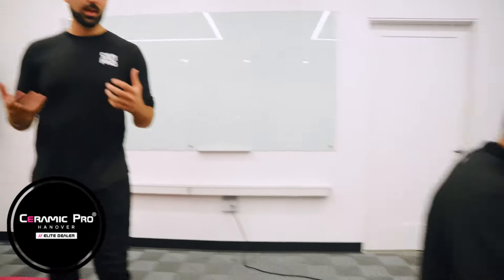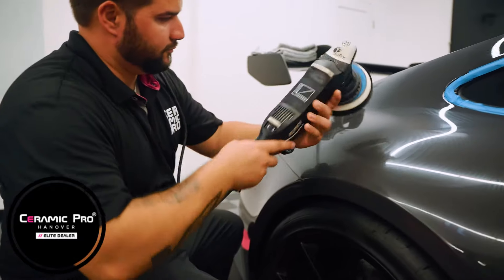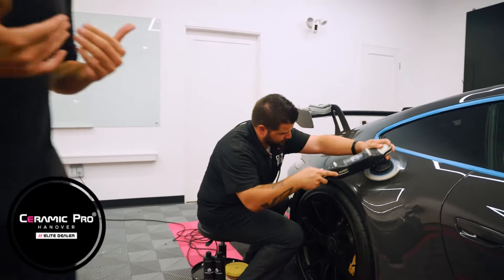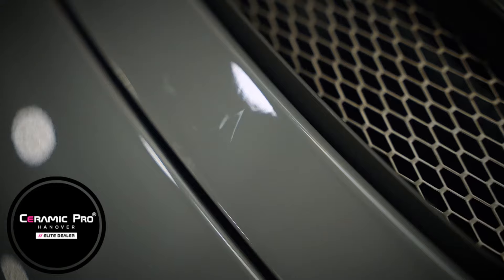Paint correction is the process of compounding and polishing the paint to remove any imperfections that might be pre-existing in the paint. As you can see here, we'll go over the paint, compound and polish it to take out light surface scratches, swirl marks, fallout, and any other imperfections that might be in the paint.